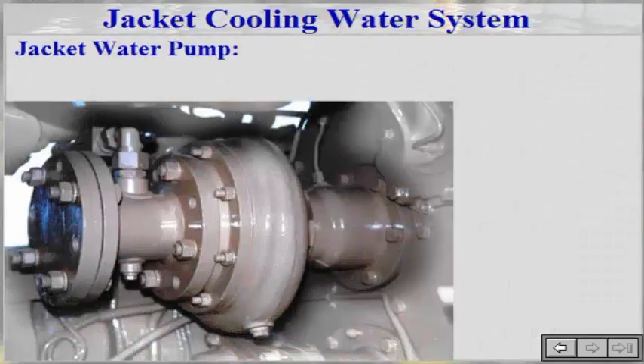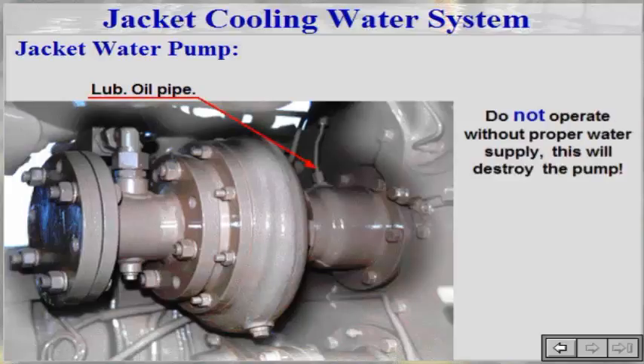The jacket water pump is an engine-driven centrifugal pump type. It delivers water for cooling the turbocharger and the high temperature section of the charge air cooler for engines equipped with a two-stage charge air cooler. The roller bearings are lubricated by the main lube oil system. Do not operate without proper water supply, as this will destroy the pump. If lubricating oil or water is observed coming through the telltale hole, replace both sealing rings to ensure satisfactory sealing.